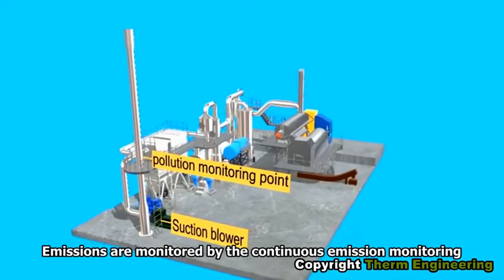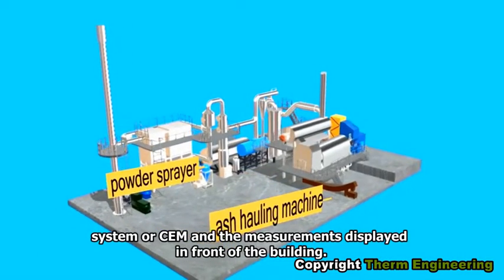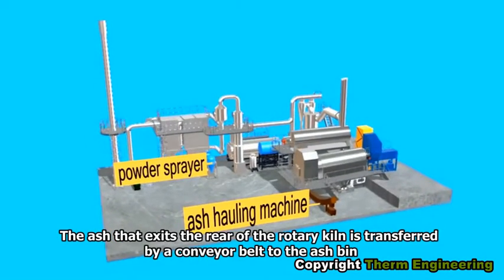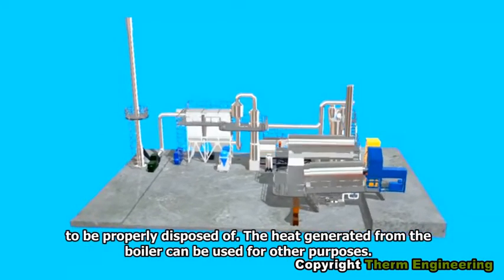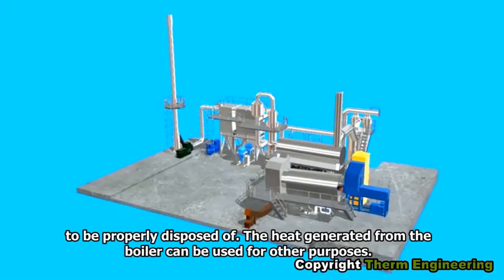Emissions are monitored by the Continuous Emission Monitoring System, or CEMS, and the measurements are displayed in front of the building. The ash that exits the rear of the rotary kiln is transferred by a conveyor belt to the ash bin to be properly disposed of. The heat generated from the boiler can be used for other purposes.